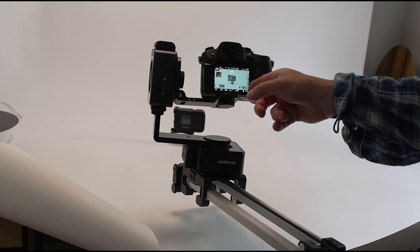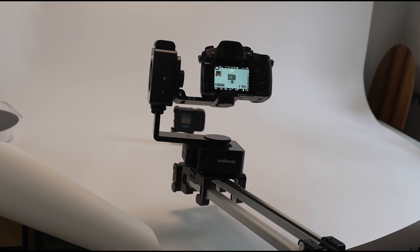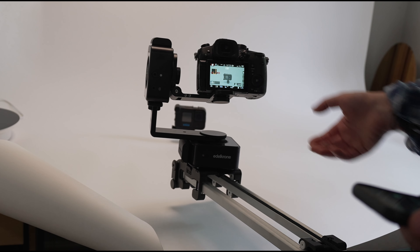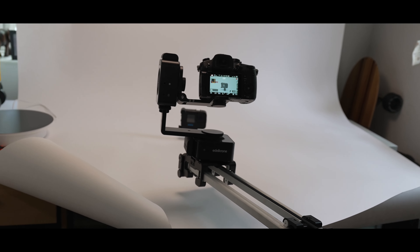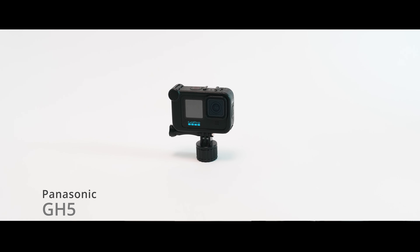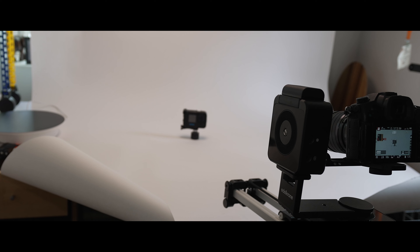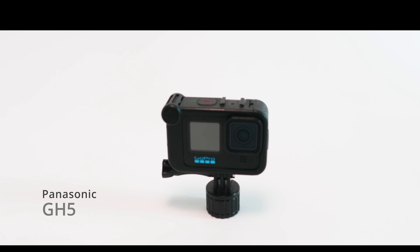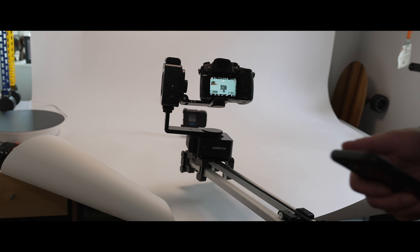First up is the GH5 with a white background, focusing on the GoPro, using the slider to move in and out. This is zooming out from a 17mm lens, which is the best I've got for this camera. The product is kept straight in the middle the whole time. We'll see if we get some focus breathing going on. Let's move back in again. Camera one done — switching over to the GH6 next.